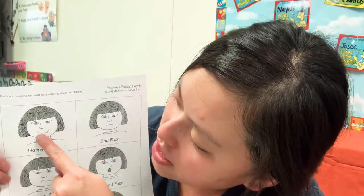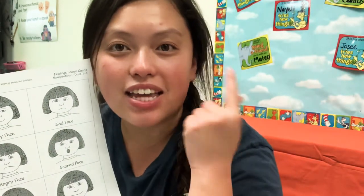Because look, her mouth is going up like this. Her eyes look happy, see? Just like this — I look happy, right? Just like her. She looks happy in this one.